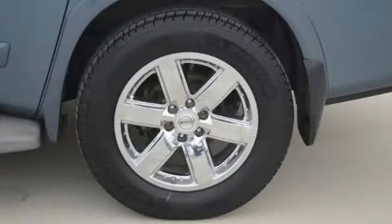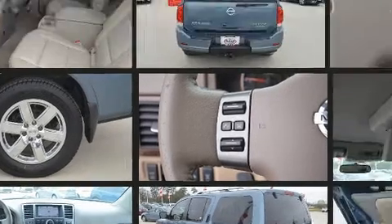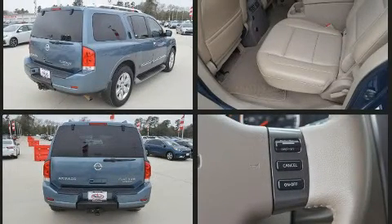Back seat passengers will appreciate the rear audio controls, allowing them to make easy adjustments to the stereo system. Passengers in the third row enjoy seat back reclining functionality, providing an extra level of comfort and convenience.